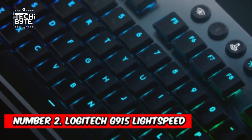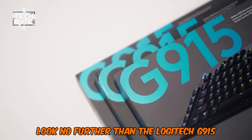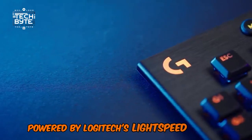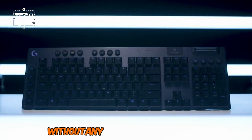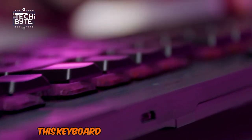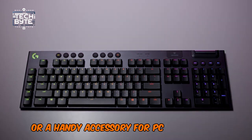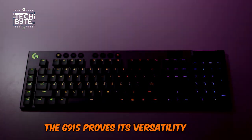Number 2: Logitech G915 Lightspeed. Look no further than the Logitech G915 for the ultimate wireless gaming keyboard experience. Powered by Logitech's Lightspeed wireless technology, the G915 ensures seamless connectivity without any lag or interruptions. Whether you're gaming from the comfort of your sofa or navigating through sim racing menus, this keyboard delivers responsiveness on par with its wired counterparts. As a daily driver or a handy accessory for PC gamer test benches, the G915 proves its versatility and convenience.